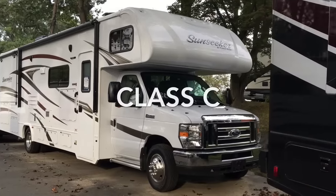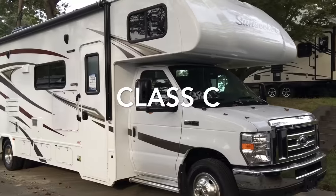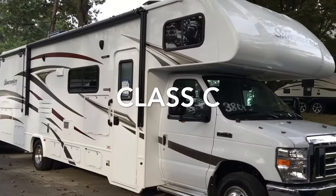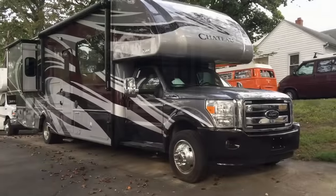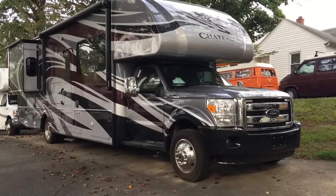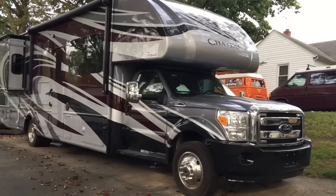Finally is the class C motorhome, my personal favorite. They're midsize. They have the chassis cutaway with the bunk over cab. These are the most affordable out of all three and they have various floor plans that are great for families.